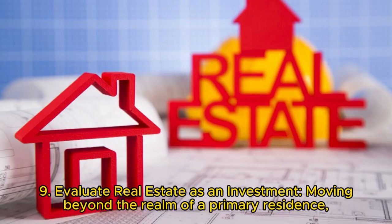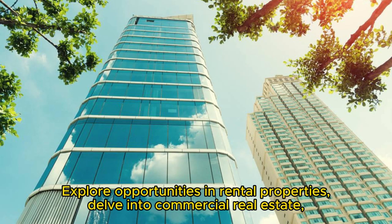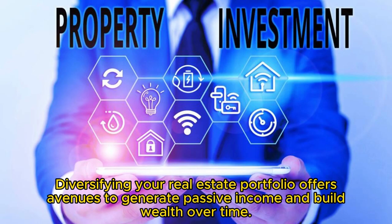Key 9: Evaluate real estate as an investment. Moving beyond the realm of a primary residence, consider real estate as an investment. Explore opportunities in rental properties, delve into commercial real estate, or consider investments in real estate investment trusts (REITs). Diversifying your real estate portfolio offers avenues to generate passive income and build wealth over time.